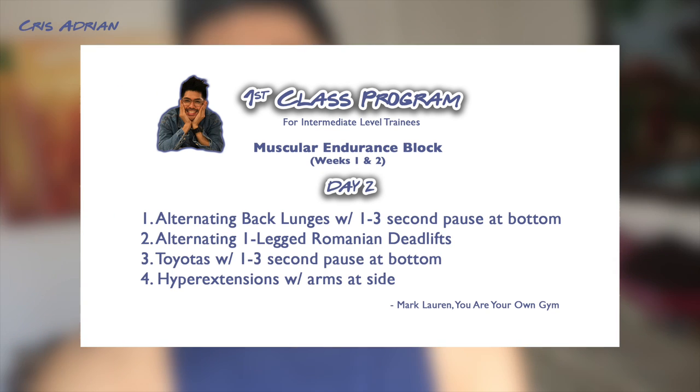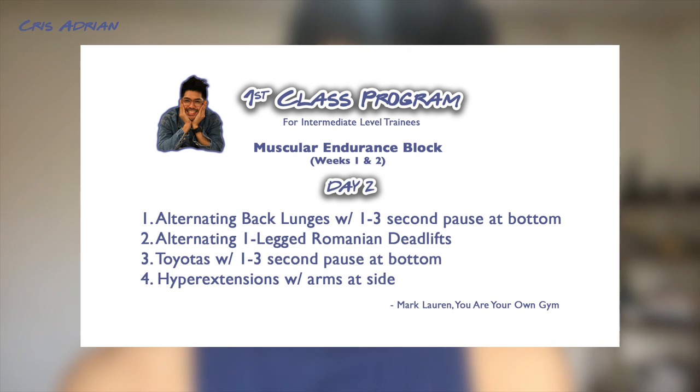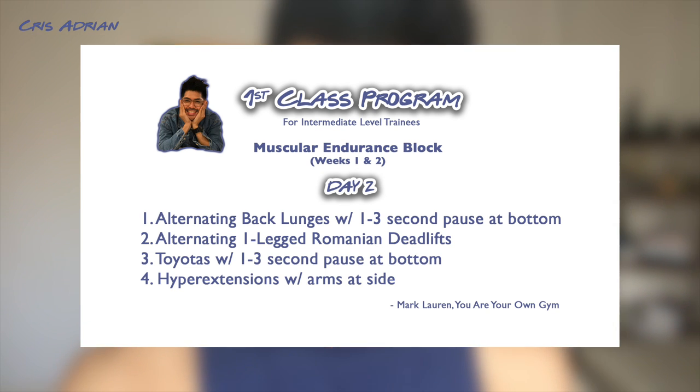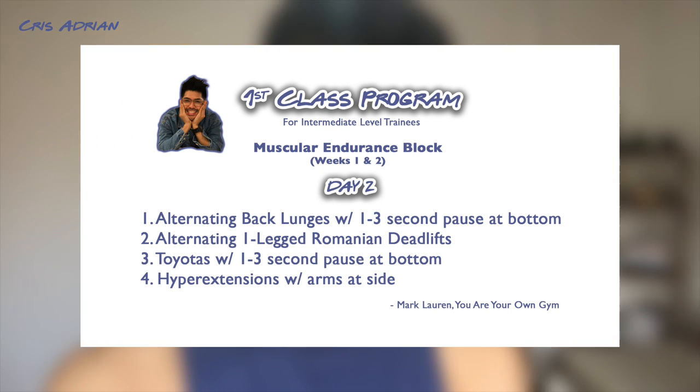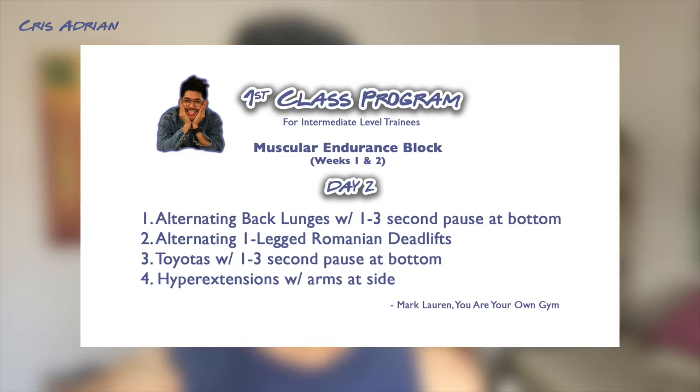To give you an overview, ladders means: you do one rep, then one second rest. If you do two reps, you do two seconds rest, and so on. So let's look at what we're going to do today — it's legs and core. We have four exercises: alternate back lunges with a one to three second pause at the bottom, alternating one-legged Romanian deadlifts, Toyotas with a one to three second pause at the bottom, and hyperextensions with arms at side.